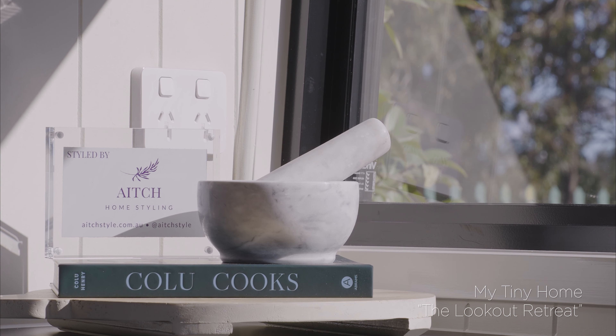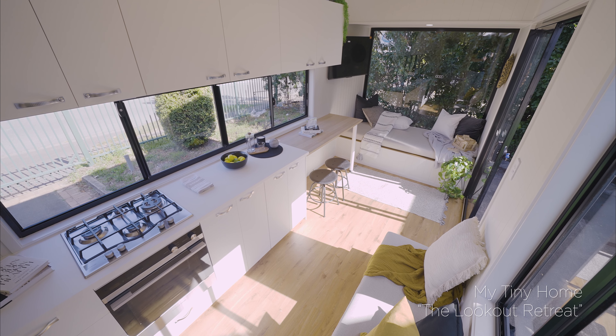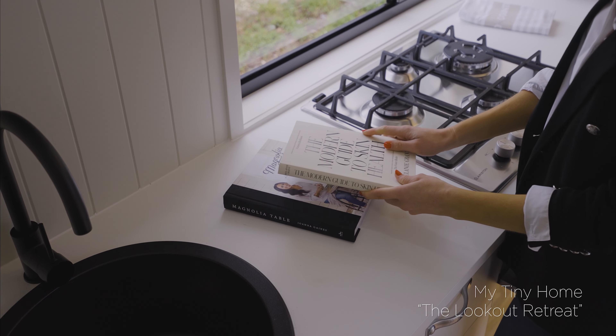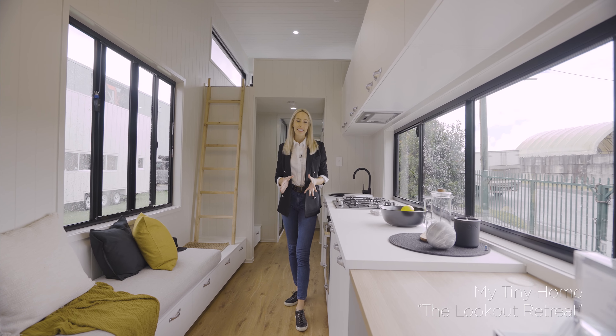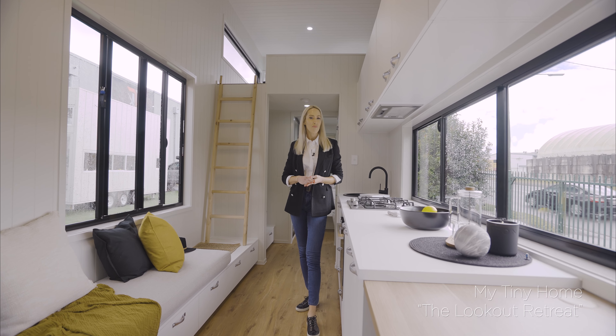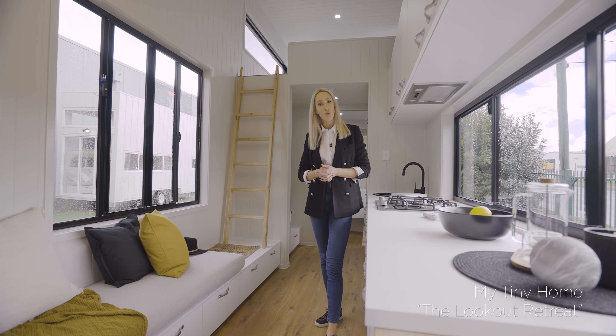There's plenty of storage space, with a combination of 28 drawers and cupboards, and power points throughout. The Lookout Retreat sleeps two to four people, making it perfect for a couple with plenty of room, or even a small family.